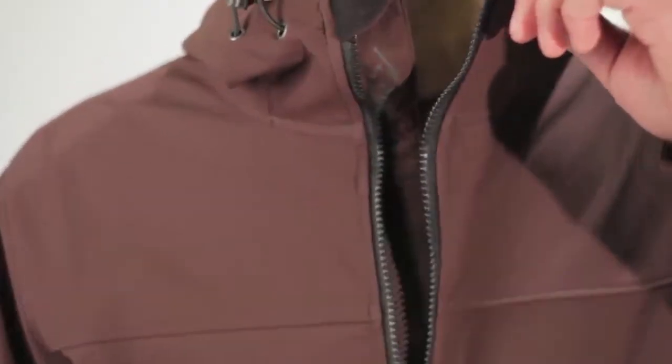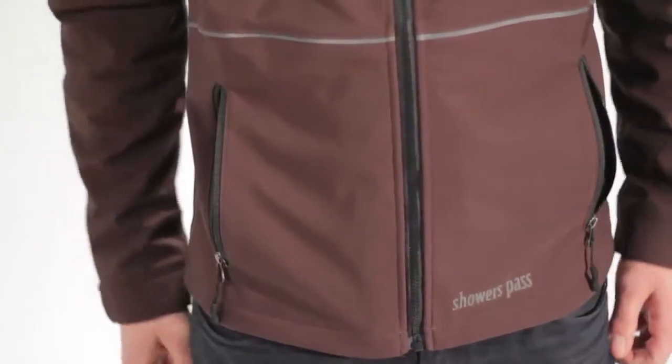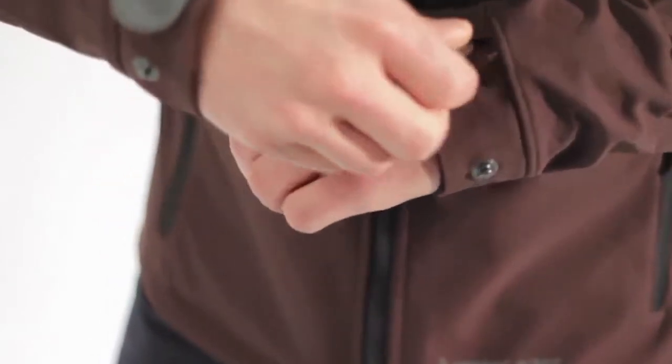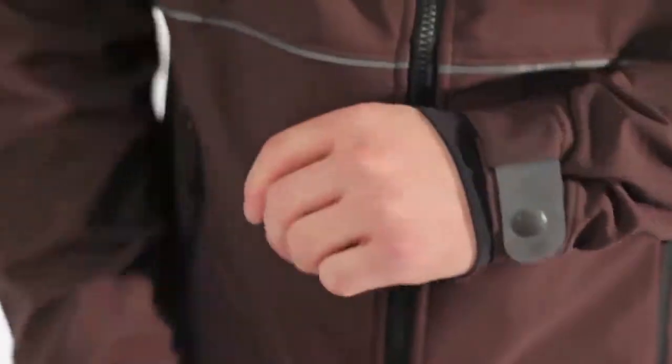The Rogue Hoodie is a waterproof jacket that's comfortable and stylish on and off the bike. The interior of the hoodie is fleece-lined for extended comfort and warmth, while the exterior uses a three-layer waterproof soft-shell Artex material that's ideal for temperatures 55 degrees and below.